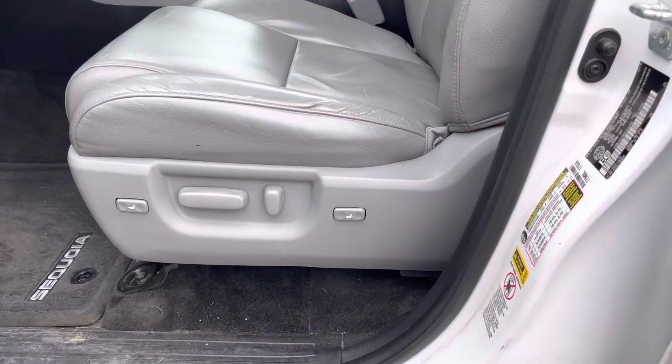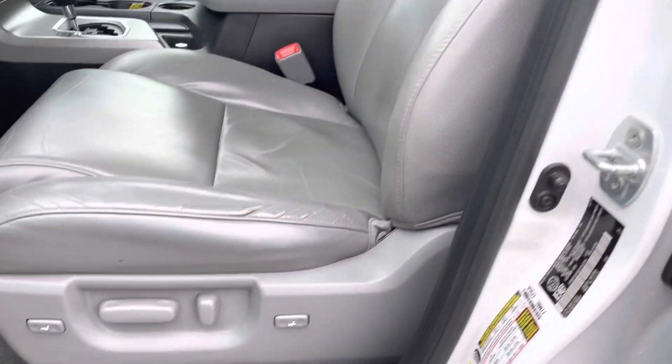These leather seats up front are super comfortable. They do have lumbar and power seat controls and they are heated. Let's jump up inside.